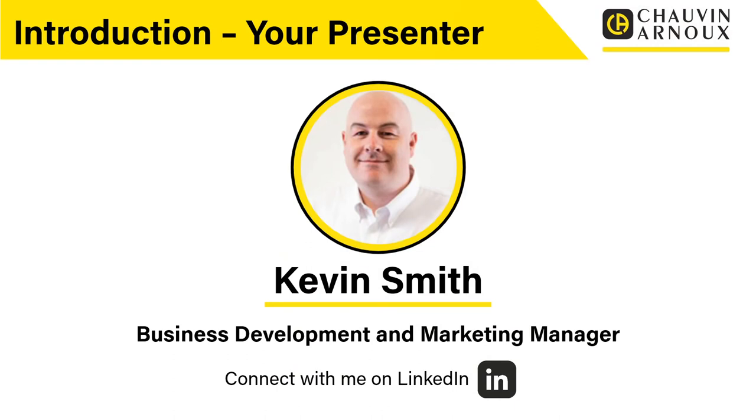Hello, my name is Kevin Smith. I'm Business Development and Marketing Manager here at Chauvin Arnoux and I'll be your presenter this evening. If you'd like to connect with me after the webinar, please look me up on LinkedIn.